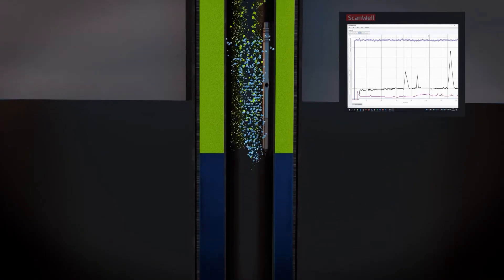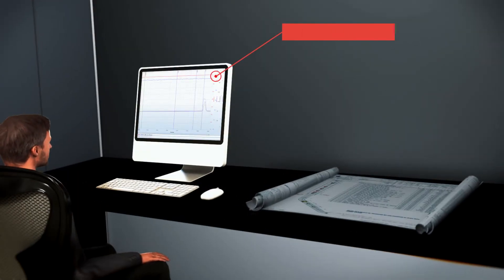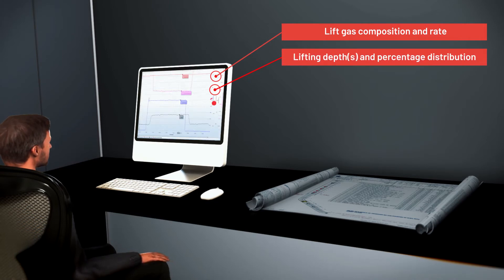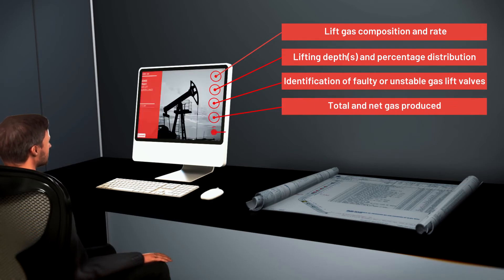The online gas analyzer registers the time of each return. Our experts analyze the survey data and deliver outputs such as lift gas composition and injection rate, faulty or unstable gas lift valves, tubing and casing integrity, total and net gas produced, and lifting depths and percentage distribution.